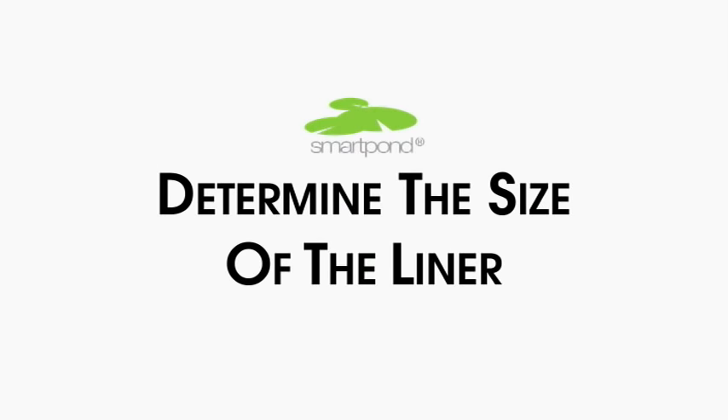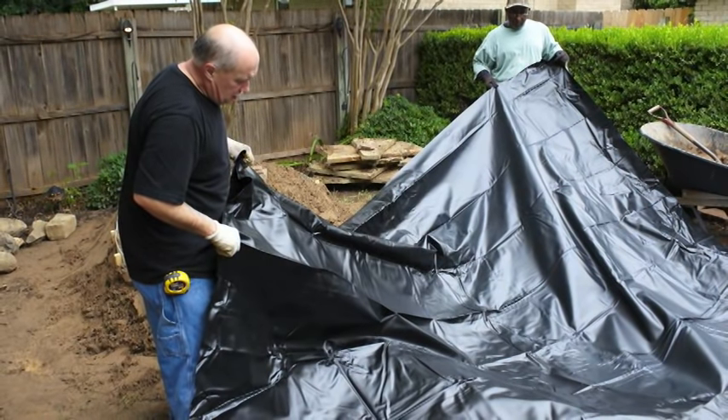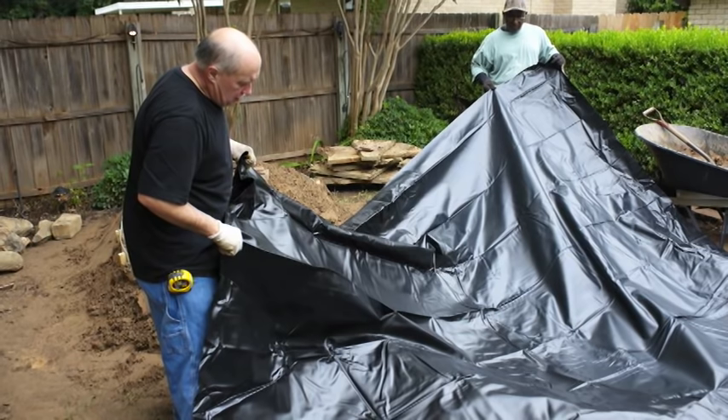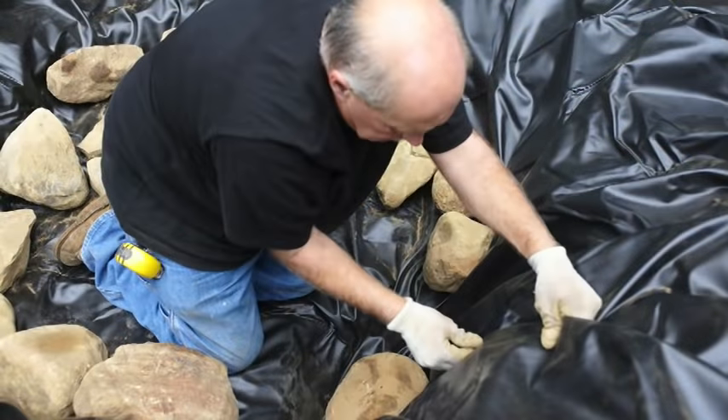Now that you know the size of your pond, determine the size of the liner, taking into account all added pond ledges and allowing an extra 2 feet for edging. Unfold the liner and cover the pond, tucking the liner tightly into all areas and anchoring with stones.